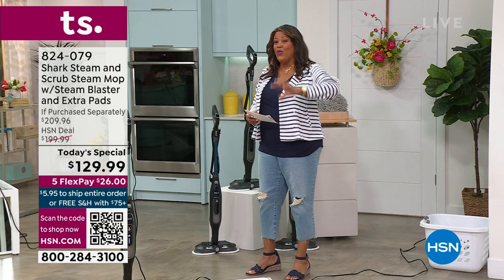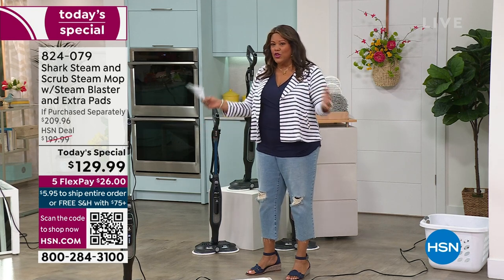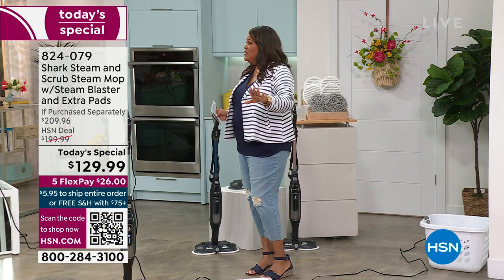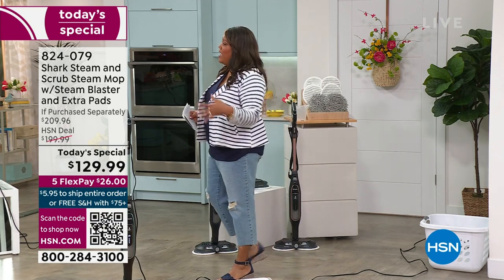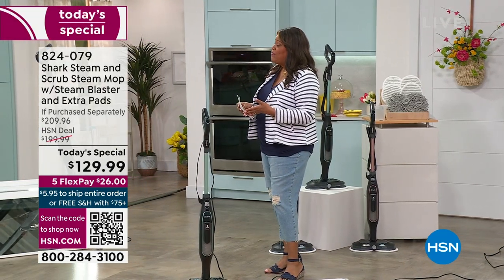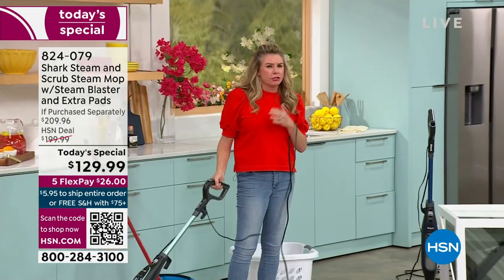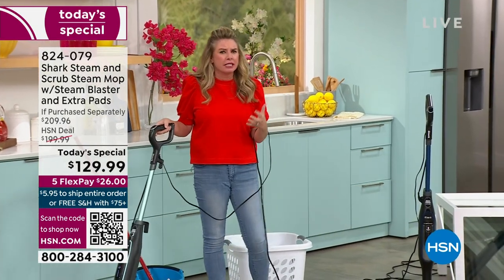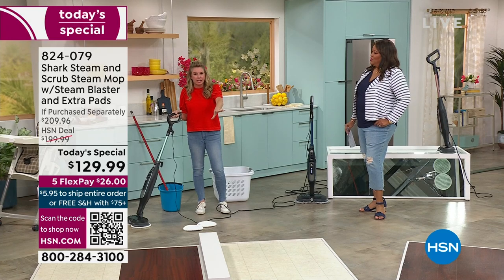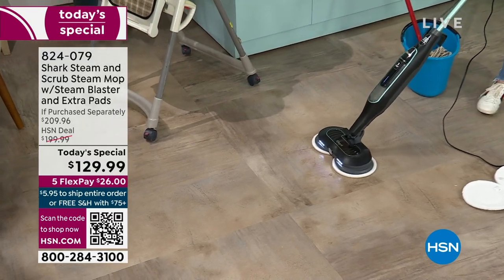We just got over the pandemic and we're all concerned about germs. If your dog wants to eat something off the floor or your toddler or grandkid gets on the floor, the bacteria is gone — 99.9%. That's very important. It's hard for me because I present a lot of great vacuums — Shark is the leader in floor care — but the steam mop is the one thing I can say sanitizes your floors. How are you sanitizing them? Are you getting a bucket? Some chemical cleaner that burns your eyes and makes your nose run?